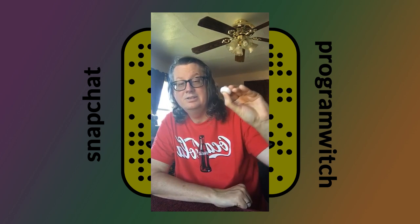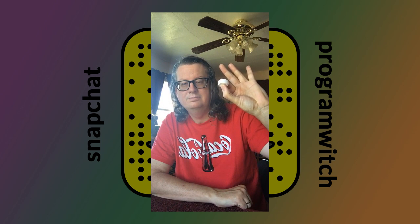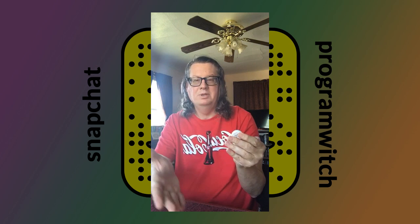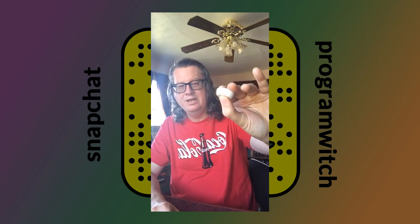I did get a new toy this week — it's this little doohickey right here, and it's what I'm using to record here on Snapchat. What this is is a Bluetooth remote control for your camera button, and as you can tell it's working with Snapchat — I have to hold it down to record video.